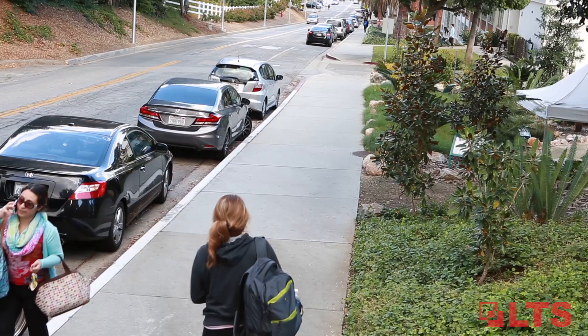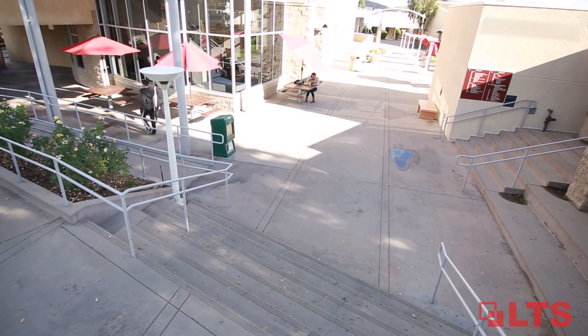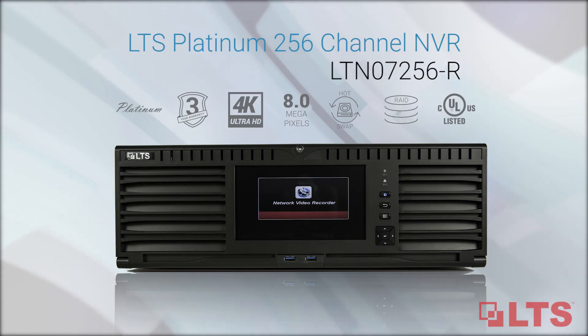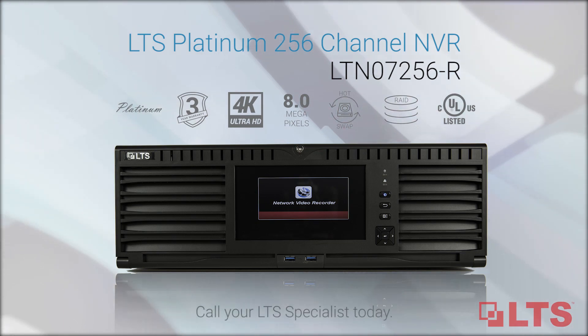Start gearing up for large-scale projects with the LTS LTN 07256-RNVR. For more information, contact your LTS specialist today.